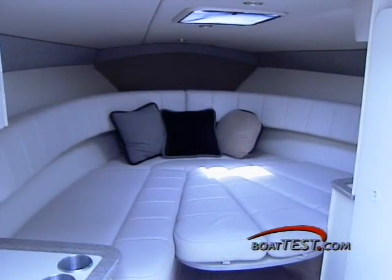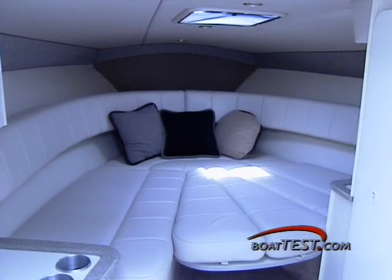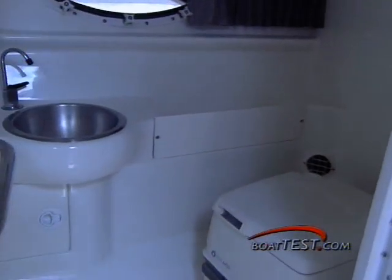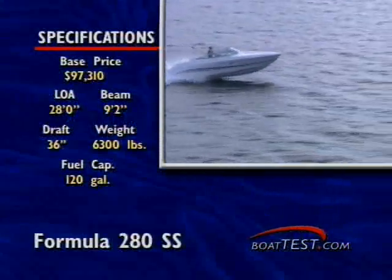The ultra leather U-shaped lounge is a Formula trademark, and it converts into a double berth by adding filler cushions. The fully enclosed head will be a crew pleaser, especially with its molded vanity and stainless sink.